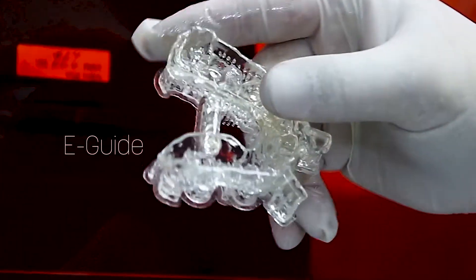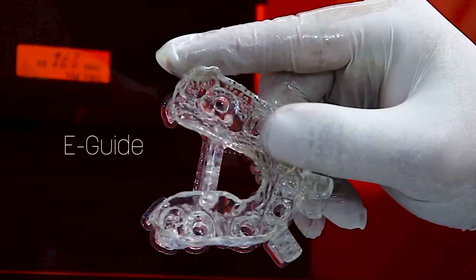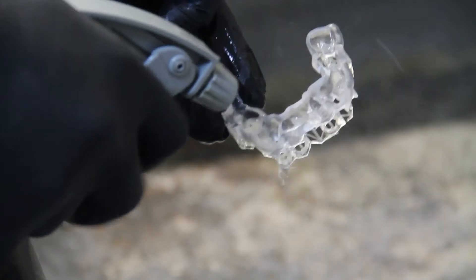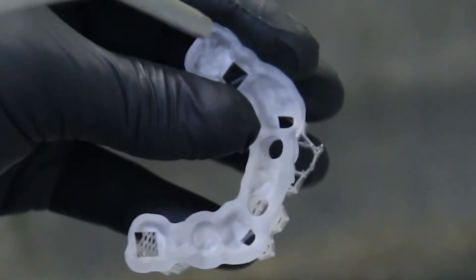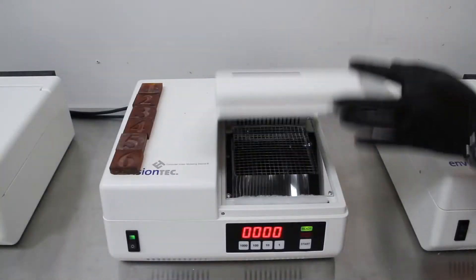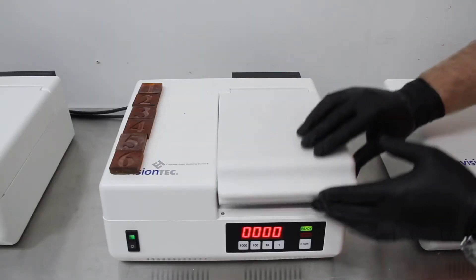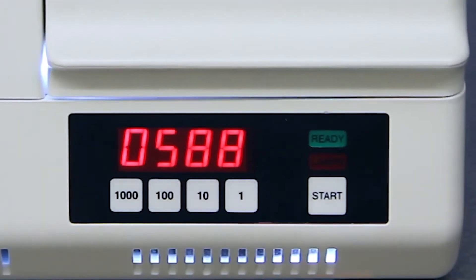I actually make my surgical reduction guides out of e-guide material because it comes as close to heat-cured process clear acrylic resin at a fraction of the cost, and it takes a fraction of the time to produce — just a little bit of post-processing in terms of cleaning and curing.